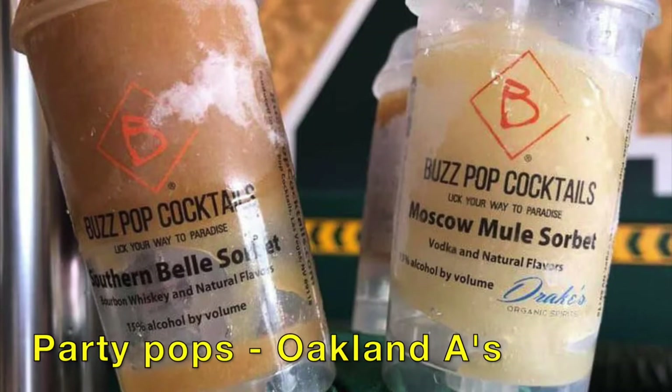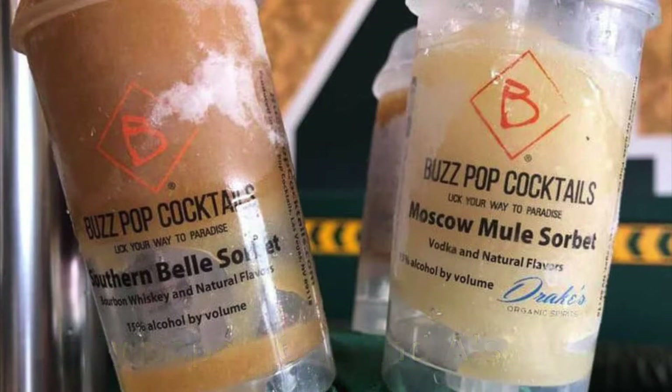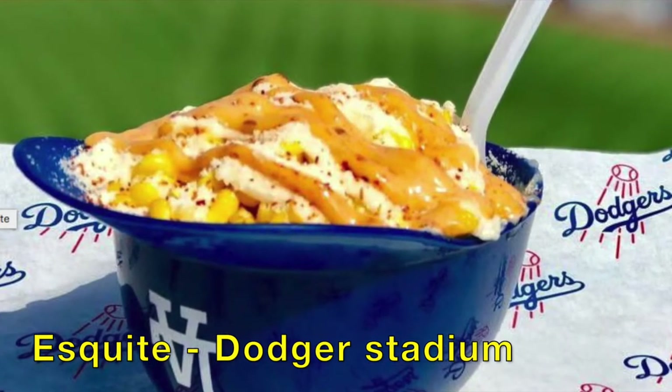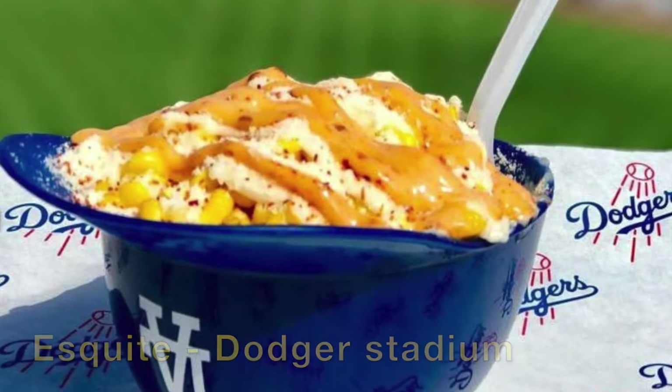At Oakland A's Stadium, you got these Party Pops — Buzz Pop Cocktails. Five or six of these and you're on your way. At Dodger Stadium, we have Esquite. These are bowls that have corn, aioli, mayonnaise, and cheese.